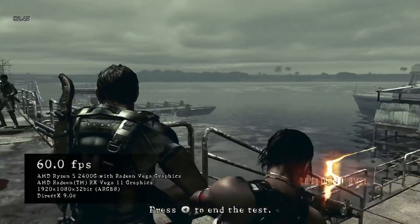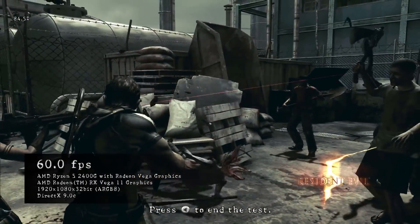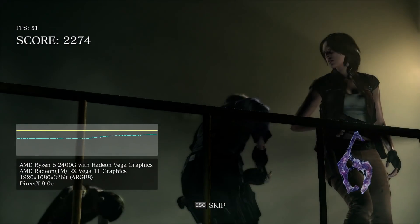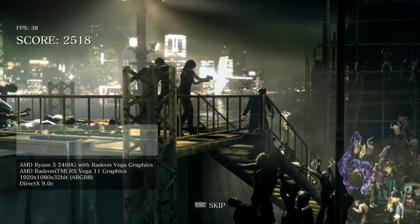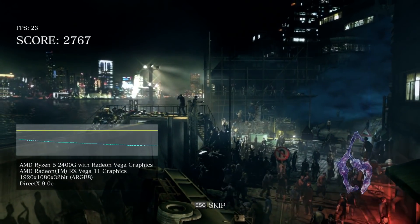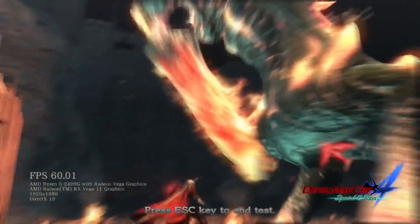Capcom is a prolific developer in the PC space and many of their games contain a handy benchmark tool. Resident Evil 5's benchmark at max settings with motion blur switched off hands in an average of 58.8 frames per second. The more demanding Resident Evil 6 benchmark is all over the place at max settings, with the frame rate reaching a high of 55 frames per second and a low of 23. I recommend dropping to 900p or 720p while using the game's built-in 30fps cap. Devil May Cry 4 Special Edition fares much better at the highest settings with 2x MSAA, giving us a nice average of 60 frames per second.